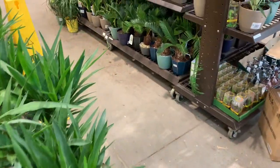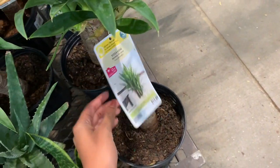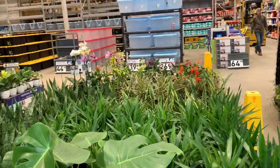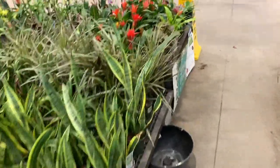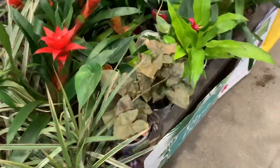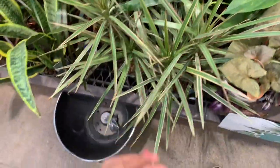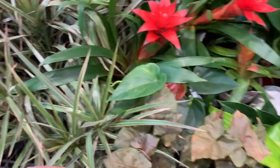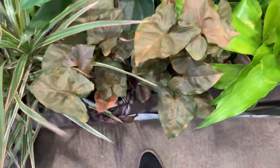Some more dracaenas — this one is $14.98 and this is a yucca cane. Here we have a dracaena marginata. I think these are my favorite type of dracaenas, they're just so pretty. If you like pink plants, this is for you.